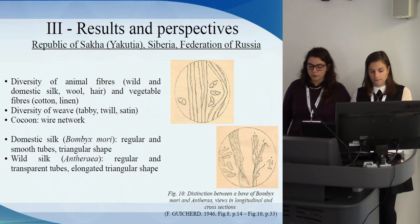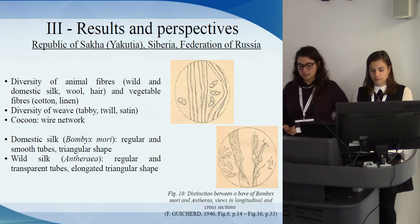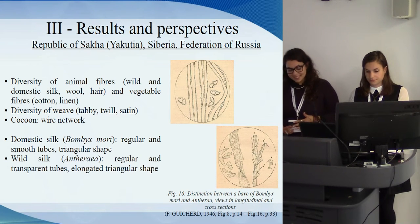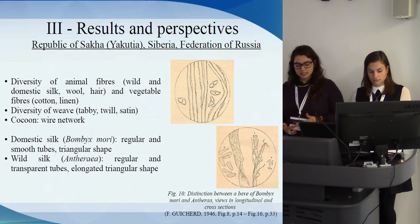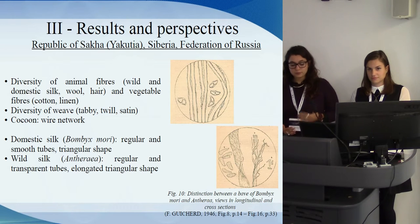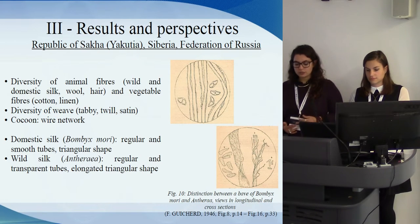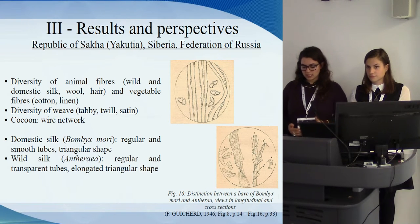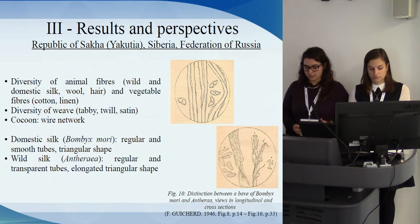Wild silk threads come from cocoons spun by wild or semi-domesticated silkworms; the best known are Antheraea species. Viewed longitudinally, wild silks are very similar to Bombyx mori silk — transparent and regular tubes — but have the distinction of being finely striated longitudinally. In cross-section, they have an elongated triangular shape. It is important to distinguish between domestic and wild silk during technical analysis because there is a distinction in quality. Wild silk is rare and a better kind of silk, and we can suggest some ideas about the origin of these silks.